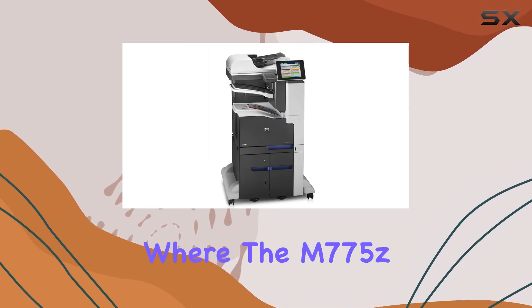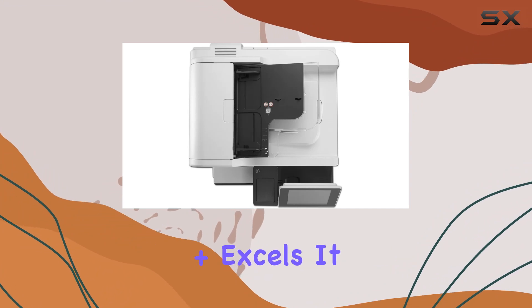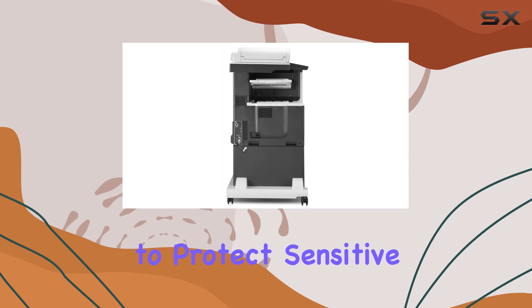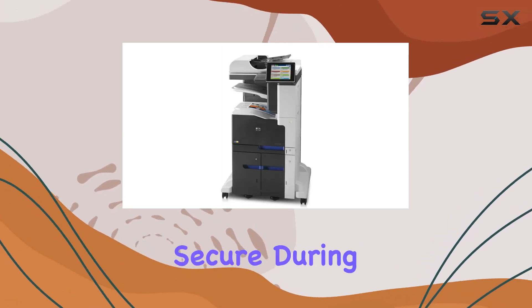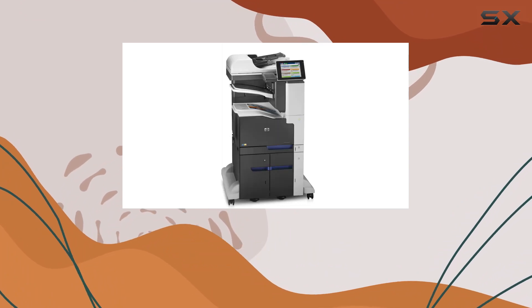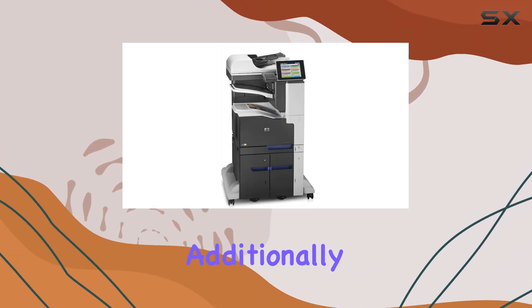Security is another area where the M775Z Plus excels. It comes equipped with advanced security features to protect sensitive information, ensuring that your data remains secure during printing and transmission. This is crucial for businesses that handle confidential documents regularly.